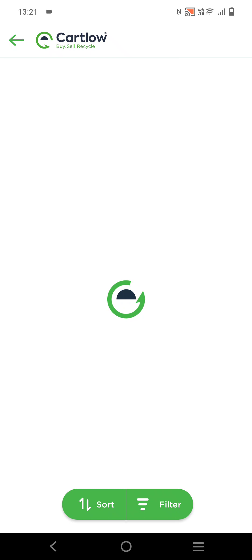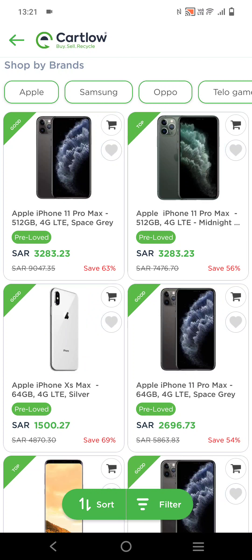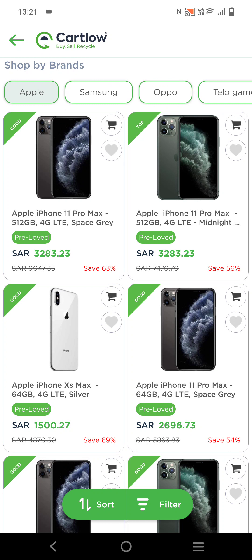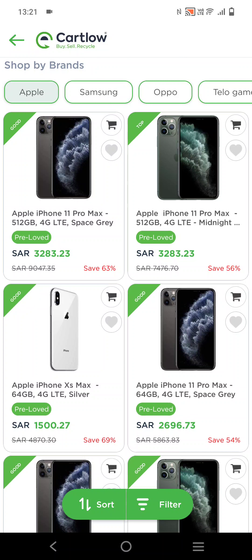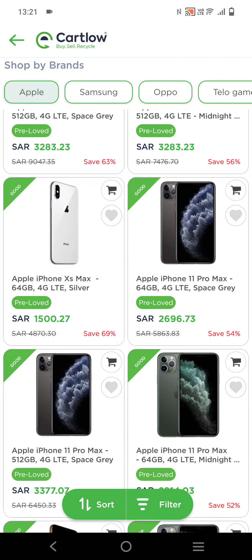Click on Mobile if you want to shop for an iPhone or any other device. Select Apple — there are so many options here. As you can see, the price for the Apple iPhone 11 Pro Max is 3,283 SAR, and if you want to shop the XS Max 64GB, it's only 1,500 SAR.